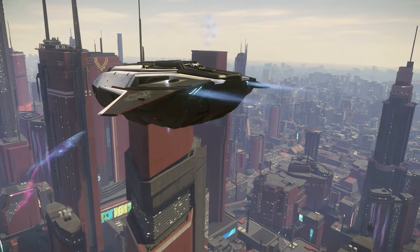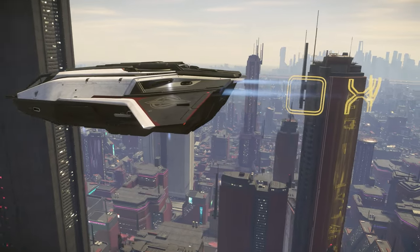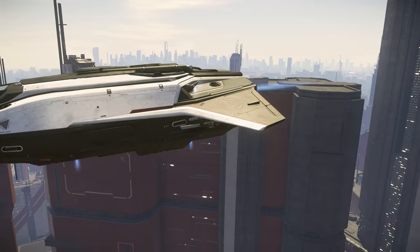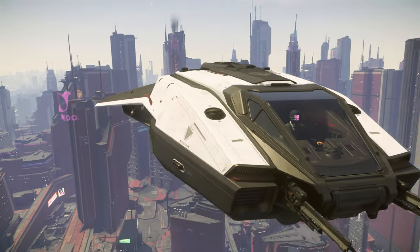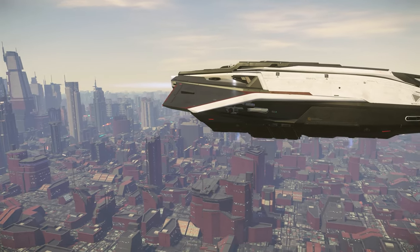Sporting more guns and a limited edition livery, the C-8X Pisces Expedition turns the Stout Snub into a perfectly viable standalone exploration vessel. With its compact frame, deft maneuverability, and seating for three, the Pisces Expedition is ready to take on its own adventures.